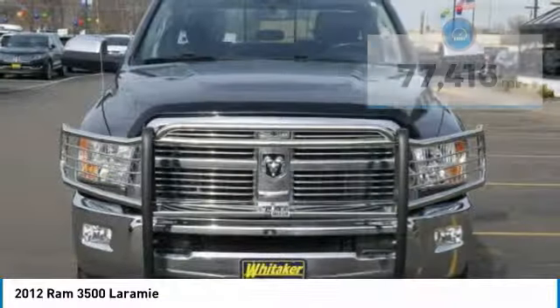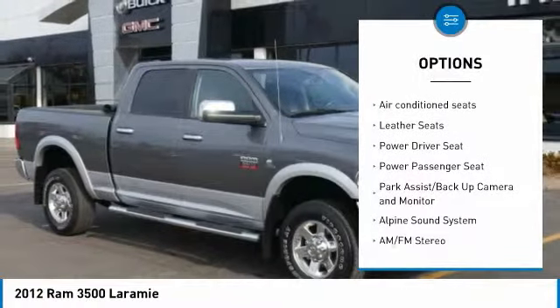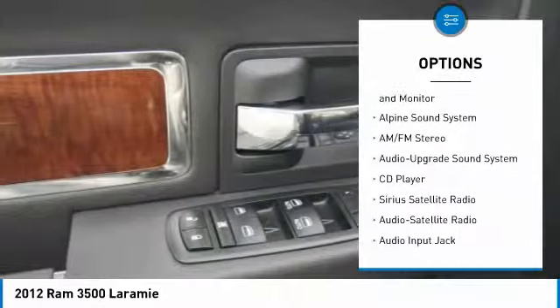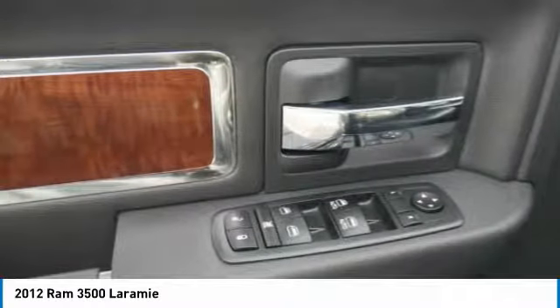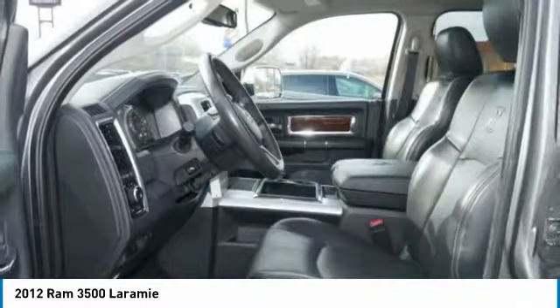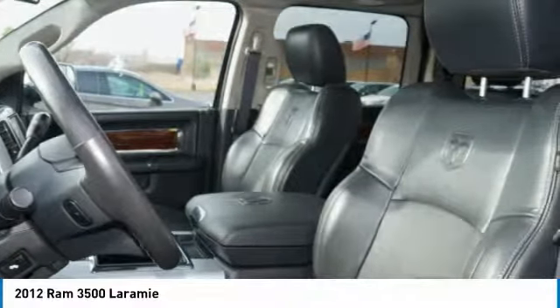Some of this vehicle's great options include: running boards, navigation system, power passenger seat, anti-lock braking system, traction control, heated seats, four-wheel drive, moonroof, and Bluetooth wireless data link for hands-free phone. Searching for a dependable vehicle that looks great too? You've found it.